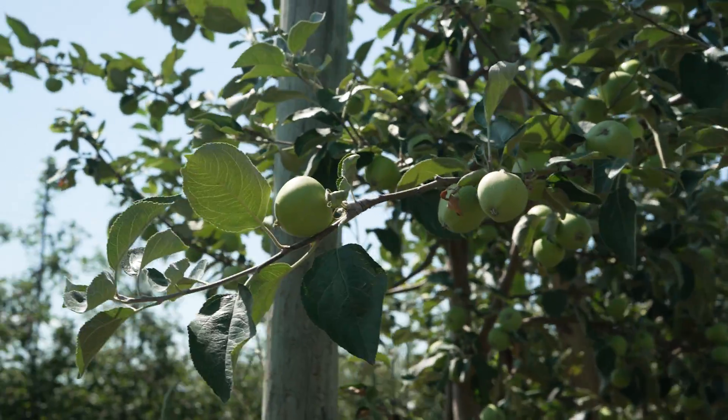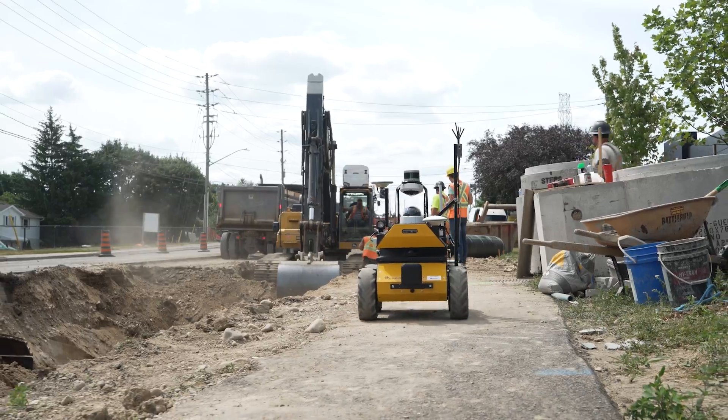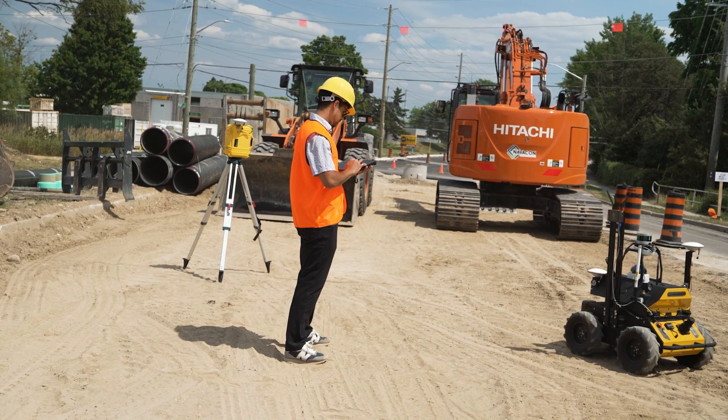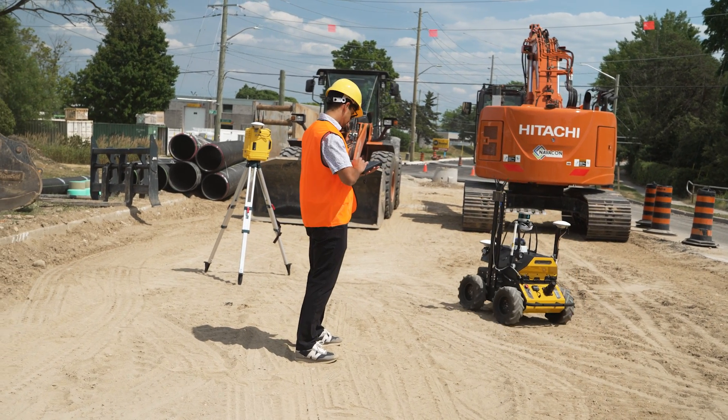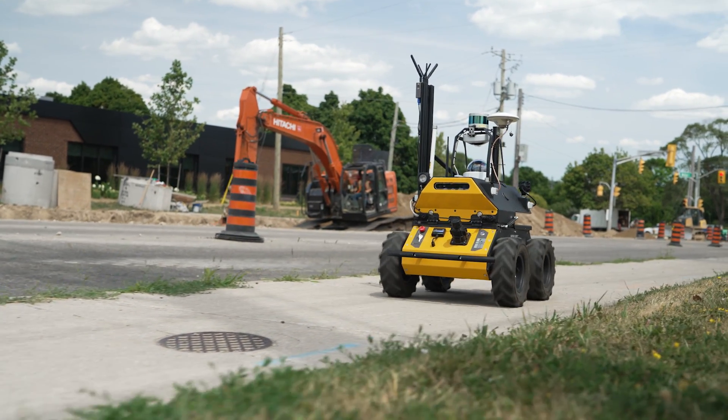The software is already in use in industry applications such as agriculture, construction, and remote equipment inspection. Outdoor NAV provides these users with an industry-leading navigation stack to help save on development costs and fast track their autonomous vehicle deployments.